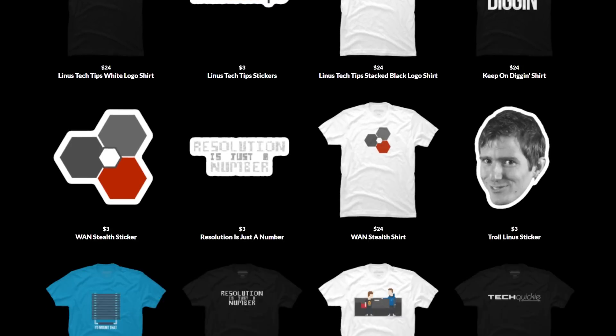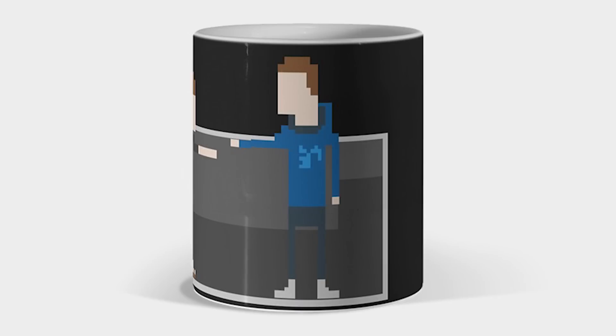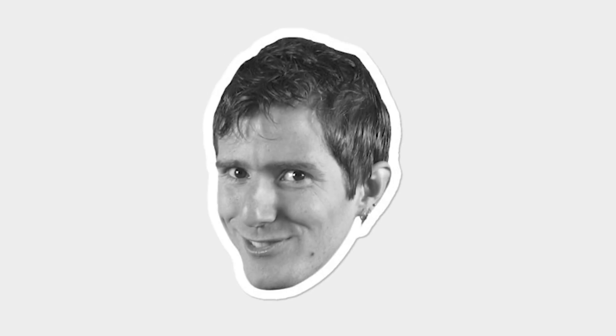Nothing could go wrong by visiting our merch store, which has shirts, hats, and more. It even has stickers — there's a link below.